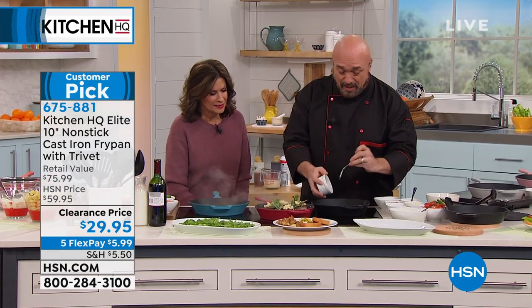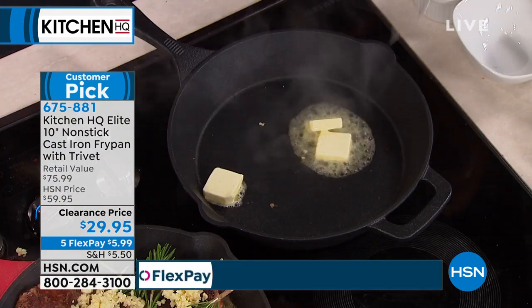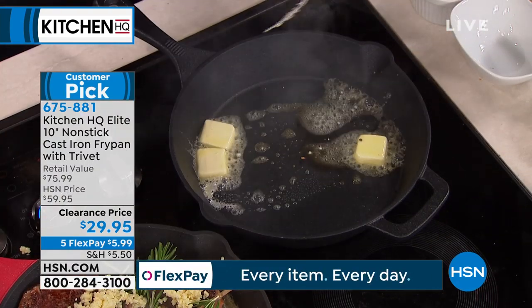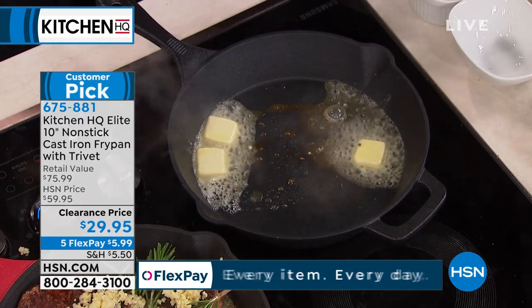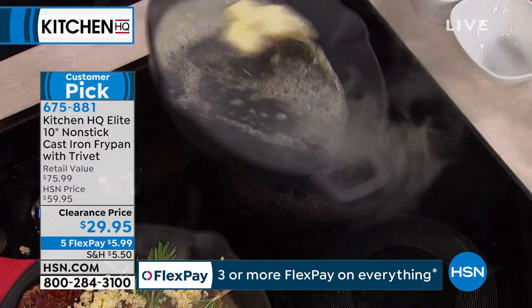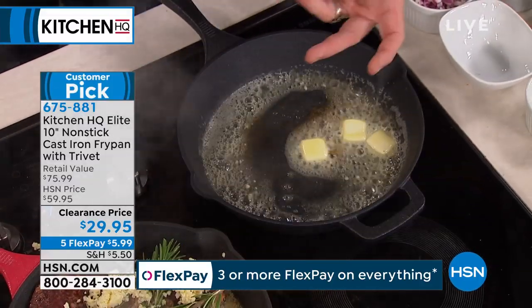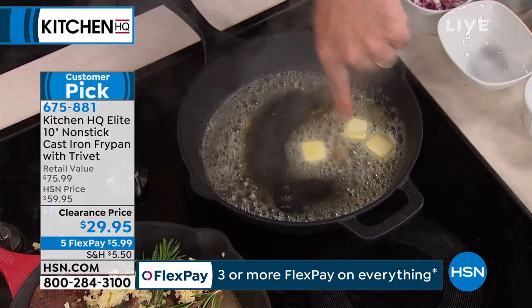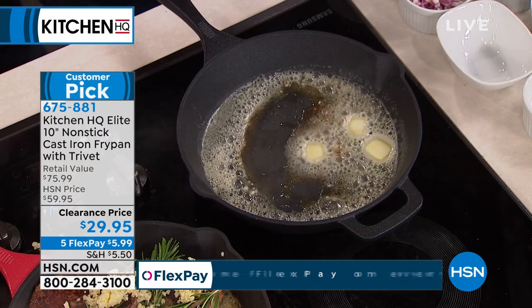If you're going to work with butter, a lot of times people will just put the butter in, let it melt really quick, and put their food in. But there's something called browning butter. If you give butter a chance to let the milk fats burn off — you see what's bubbling there? As soon as that finishes and there's no bubbles left, you've got a browned butter, which really enhances the flavor of a lot of foods.